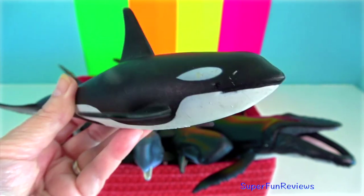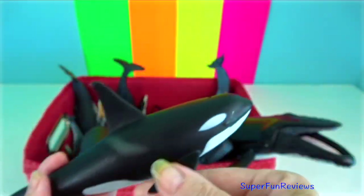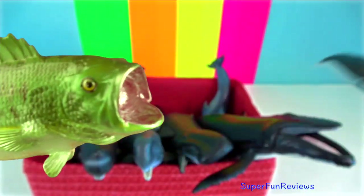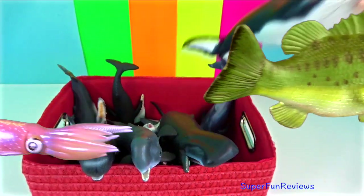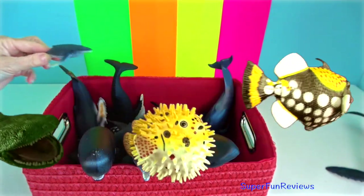Female cetaceans have two ovaries, a uterus, a vagina, and during gestation, a placenta. In toothed whales, one of the two ovaries is larger and used more than the other.